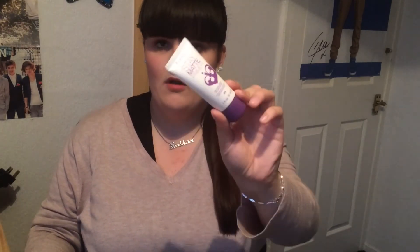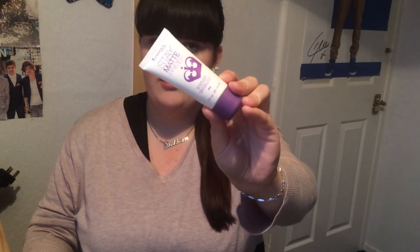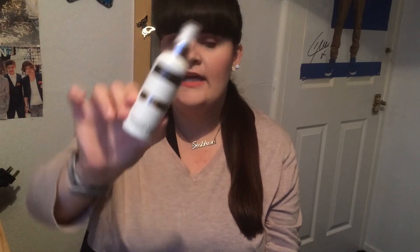The things I got from Superdrug were the Rimmel Stay Matte primer — I'm currently running out of that and I really really like it — and I also picked up another bottle of the Makeup Revolution Pro Fix makeup fixing spray. I have the oil one at the minute but I thought I'd try the fixing spray. These two were literally the last on the shelves. I hope you like this video, please like and subscribe and I'll see you soon!